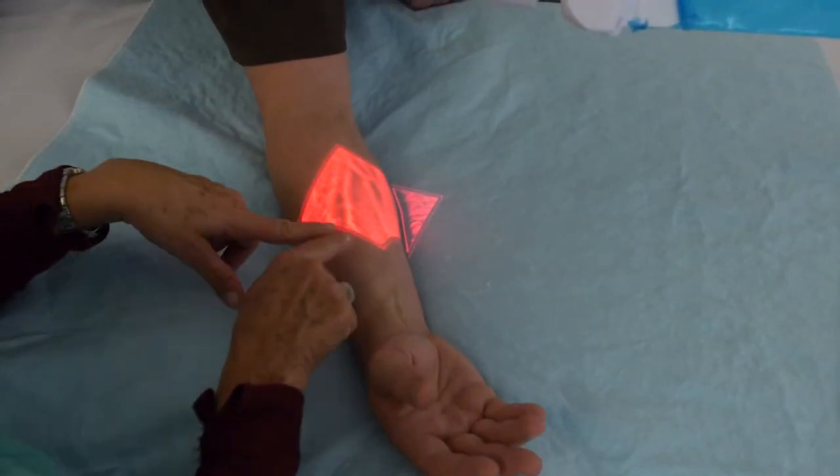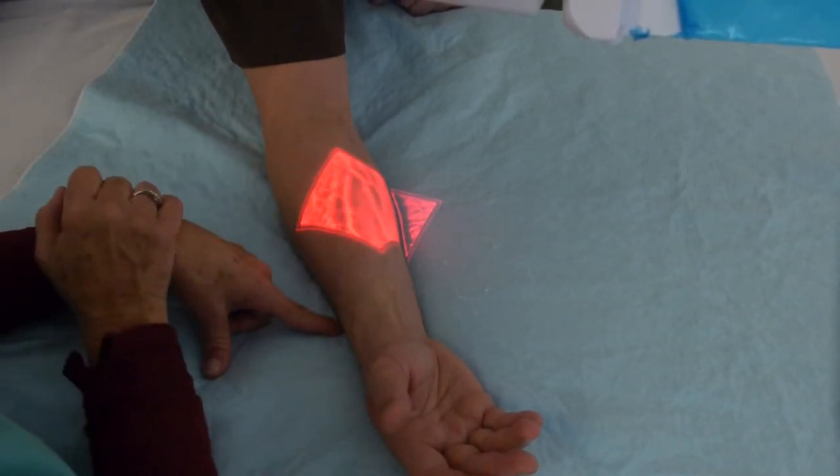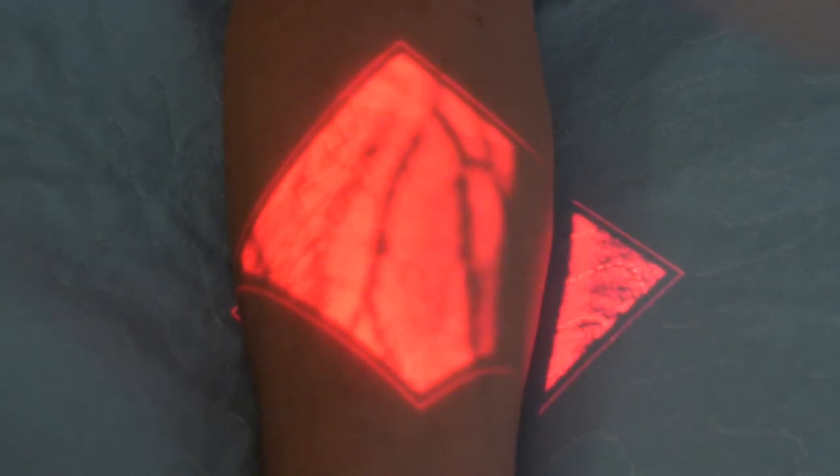Patients aren't as scared once you explain to them what the technology does. It's nice to be able to have the technology and the equipment to use for them, and it has somewhat become the standard of care, I think, in a lot of hospitals.